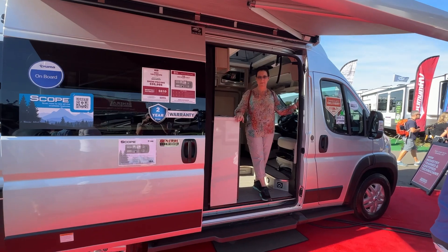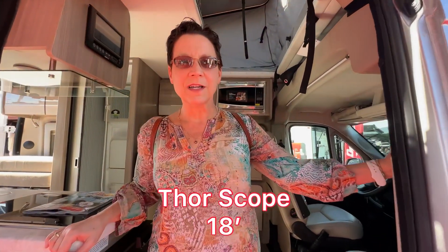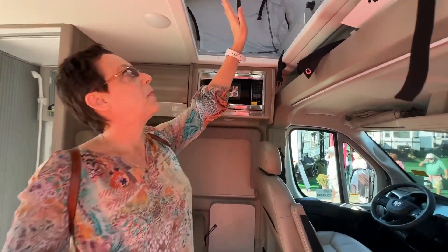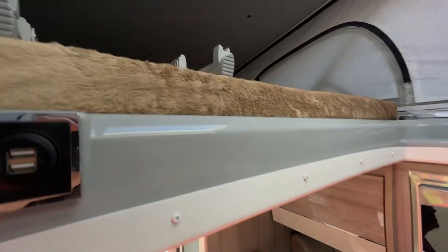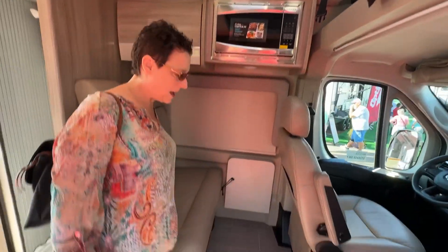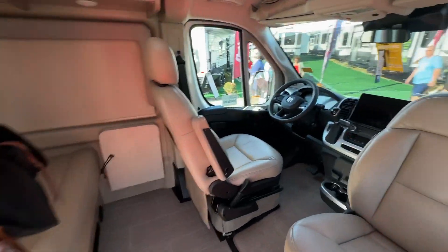This is Wade and Ann with Howie Van, and today we are at the 2023 Tampa RV Super Show checking out all the new vans. We're in the Thor Scope. This version has the pop-up, and you can obviously get this without the pop-up. Your microwave, passenger seats. This is on the Ram Dodge chassis.